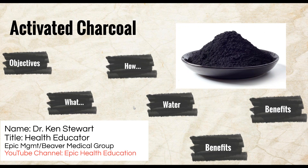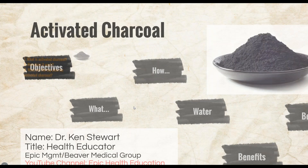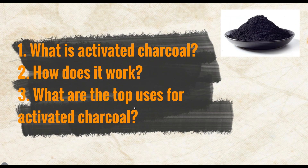Without any further ado, I want to start off this webinar. Today's topic is entitled Active Charcoal, so let's jump right in. You may have come across a commercial promoting the benefits of charcoal and asked yourself, is it the charcoal I use to barbecue? For today's webinar we'll be asking three basic questions: What is activated charcoal? How does it work? And what are the top uses for activated charcoal?